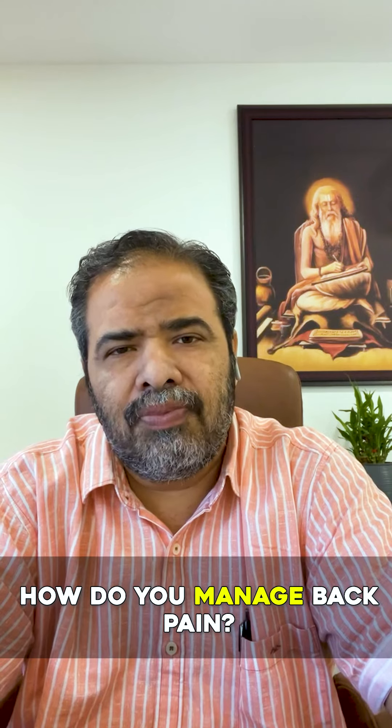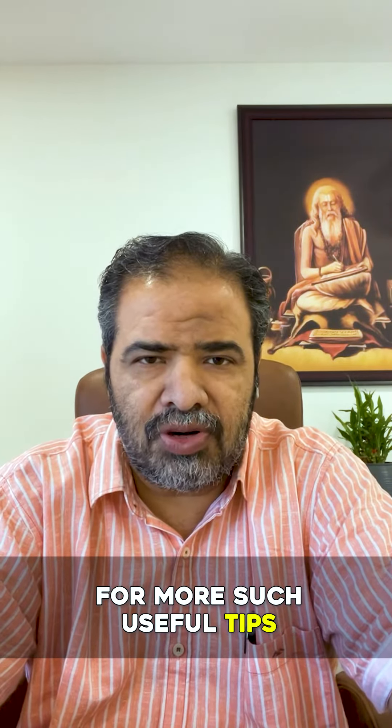How do you manage back pain? Comment below and follow for more Ayurveda and natural health tips.